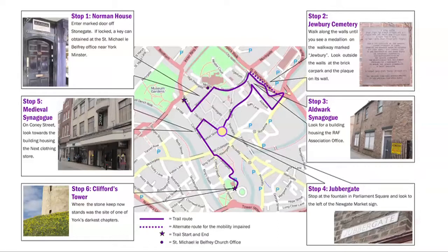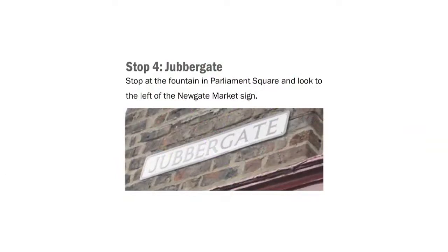Continue on past the shambles and the Newgate Market stalls until you reach the large open Parliament Street. You have just walked along Jubbergate, and the street name is on the wall near the Newgate Market sign. Find a place near the fountain or under one of the shady trees, and hear more about the relevance of Jubbergate to the history of Jewish York.